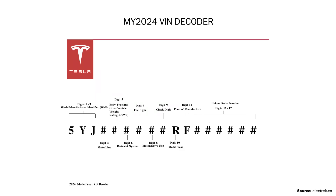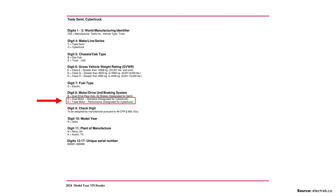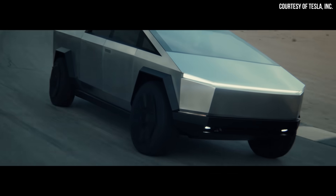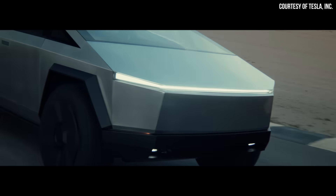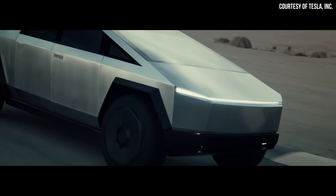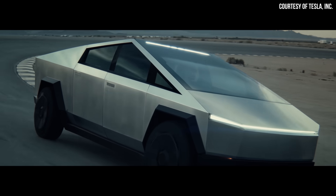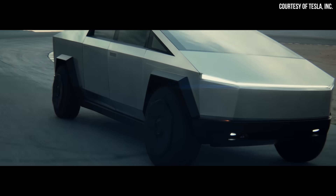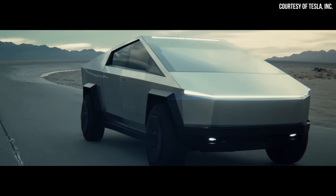Based on new details revealed in a Tesla VIN decoder document shared by Electrek, it was confirmed that the Cybertruck will be offered in a dual motor standard version and a tri-motor performance version. It's very possible that the performance version will be referred to as the beast mode version, based on what Elon recently mentioned during his latest appearance on the Joe Rogan podcast.